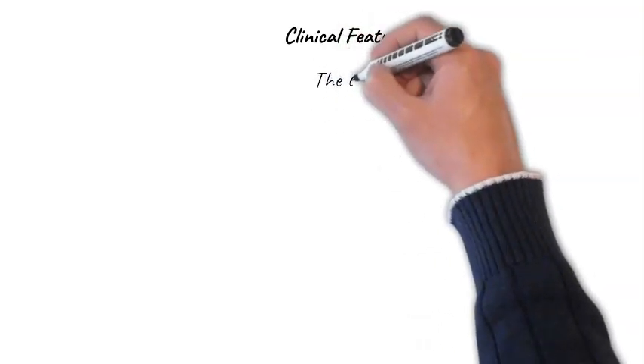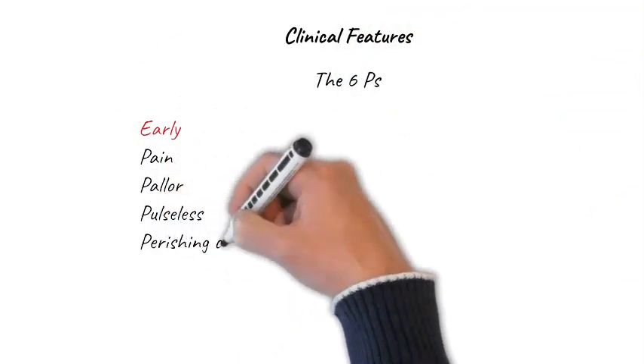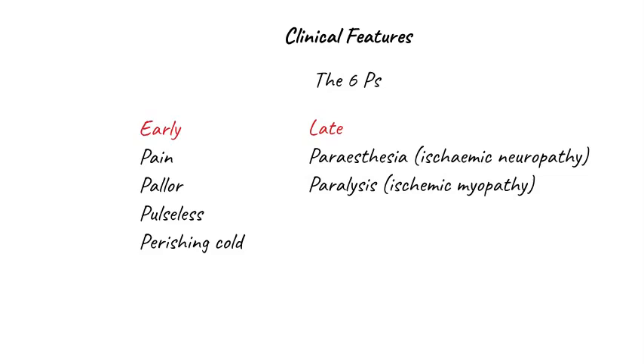The clinical features of acute limb ischemia are the classic 6Ps. Early features are pain, pallor, pulselessness, and a perishingly cold limb. At this stage, the patient's limb is probably salvageable. The remaining 2Ps — paresthesia and paralysis — are late features.